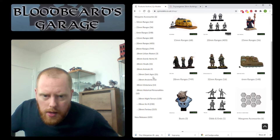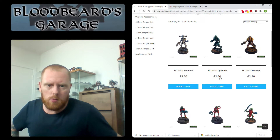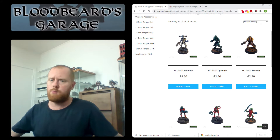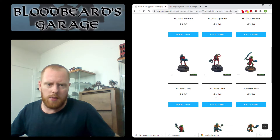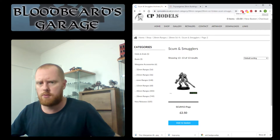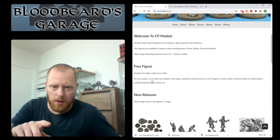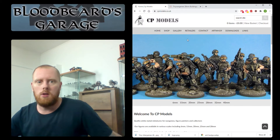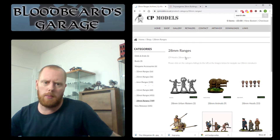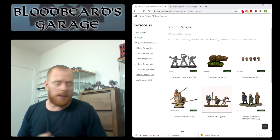Let's go see if we can find some 28mm sci-fi. The website is pretty easy to navigate — Scum and Smugglers. The models from CP are around two, two and a half pounds per model. That's fairly cheap for a metal miniature. Shipping was decent to Denmark, really not that bad. They have a lot of packs where you can buy three models for six pounds — so two pounds for a metal miniature. And I just read on the front page that there's a random free figure with every order. Shipping was quick.